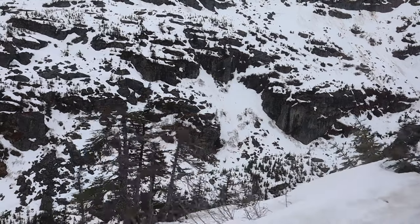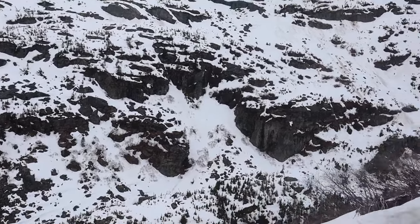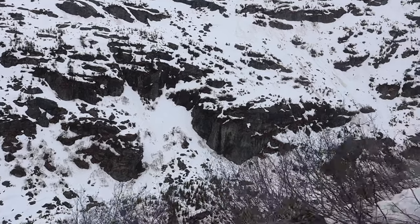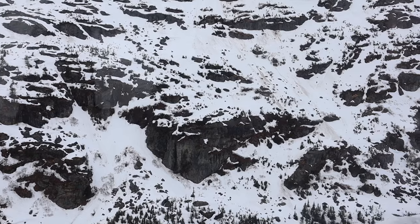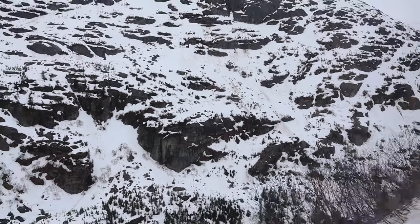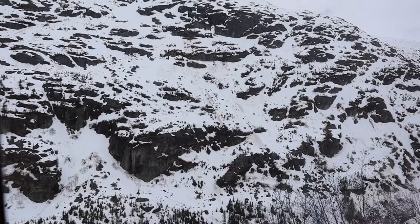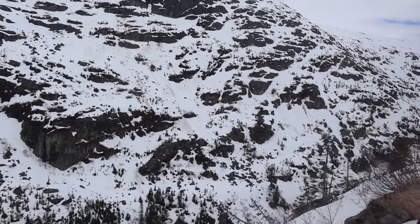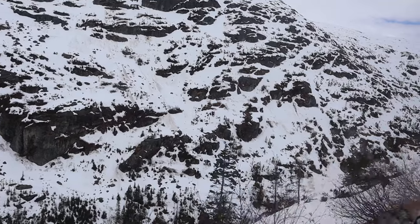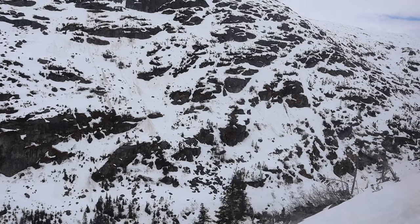Tip number seven: listen to the commentary during the trip. It's funny, it's informative, and it's enriching. It's going to give you a better appreciation for both the gold seekers who came to Skagway and the men who built this incredible railway. Tip 7.2: to really get the most out of the experience, do a little research on the gold rush before you take the train ride.